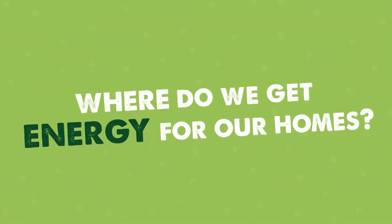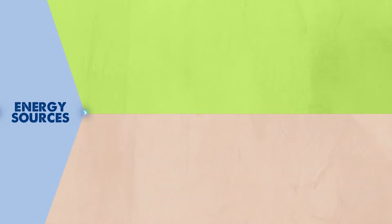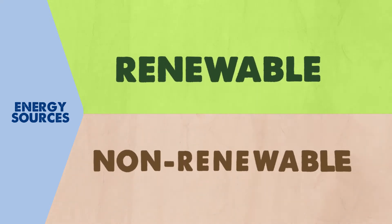But where do we get energy for our homes? Energy sources are divided into two types: renewable energy and non-renewable energy.